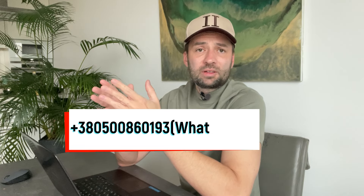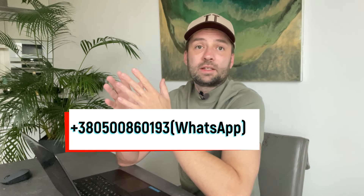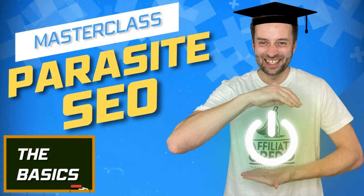For any questions, feel free to ask in the comments or by WhatsApp. Membership currently has a one-time fee of $69, with a 50% discount if you subscribe to my free Parasite SEO Masterclass. Link in the description.